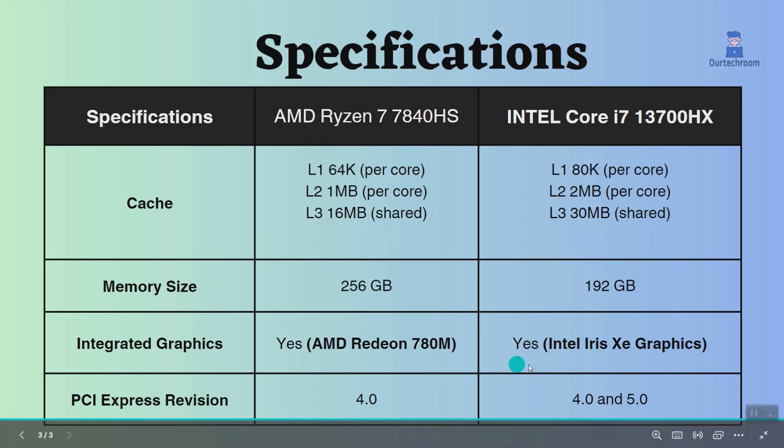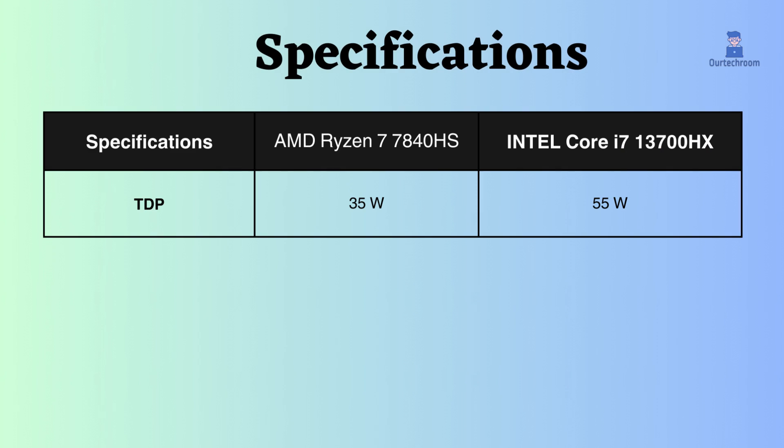Both of these processors have integrated graphics. Also, this AMD has a lower TDP than this Intel Core i7, which means it will consume less power and generate less heat.